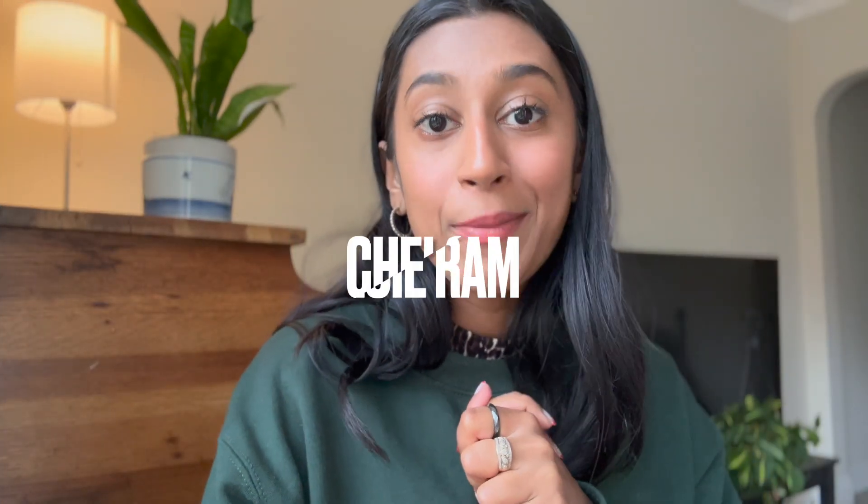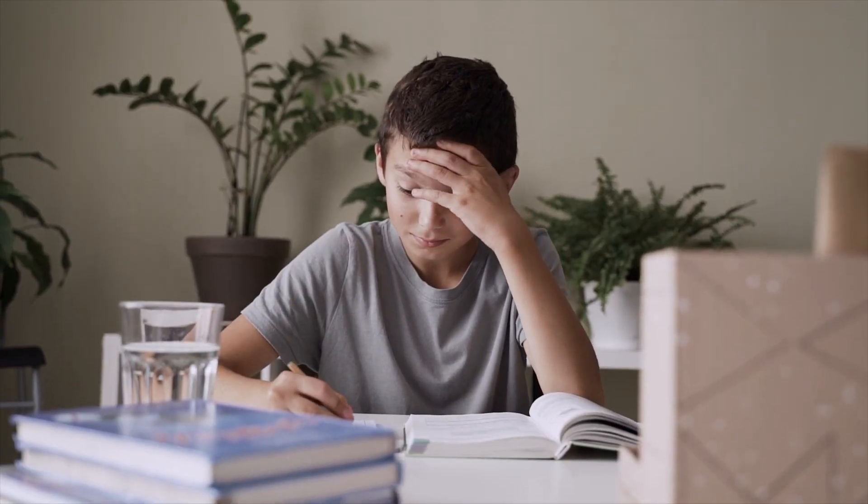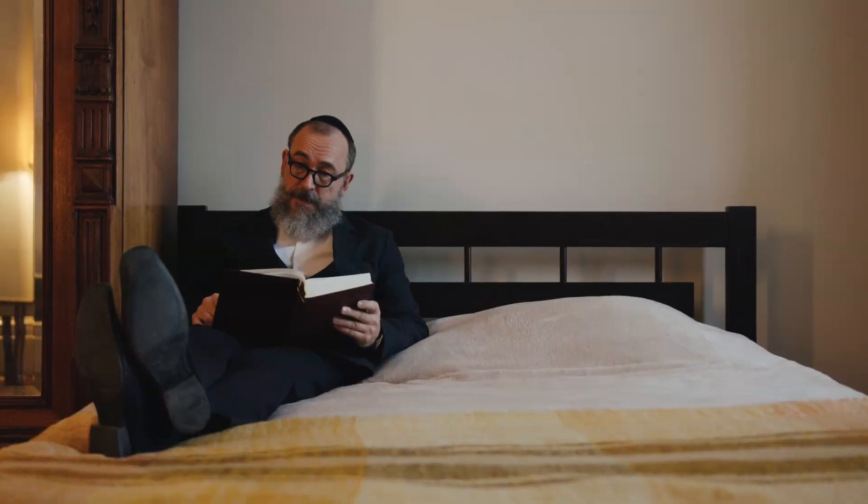My name is Chelsea Ram. If you are new here, I am a law school graduate. I have three online businesses and multiple online courses for people trying to start online businesses of their own. On this channel, we talk all things productivity and well-being. In this video, there are four and a half steps to becoming a speed reader — the last one isn't necessarily a step, but it's very important. So let's get into it.